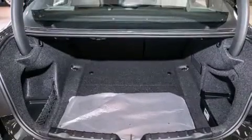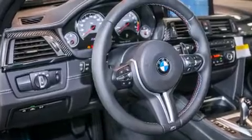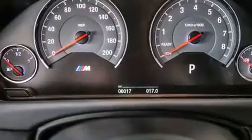Its top features include a navigation system, a rear-view camera, comfort access, a heated steering wheel, heated seats, a blind spot warning system, a smartphone adapter, and satellite radio.